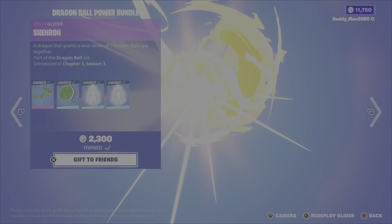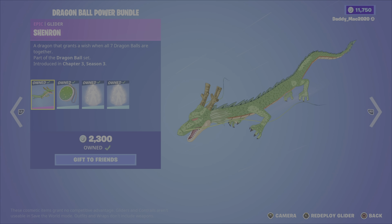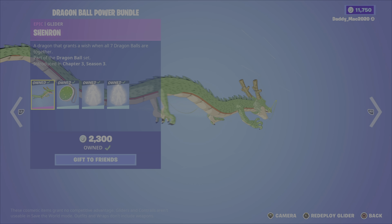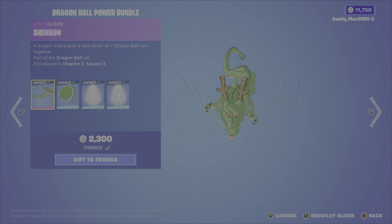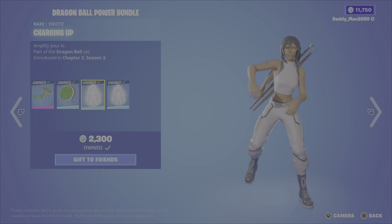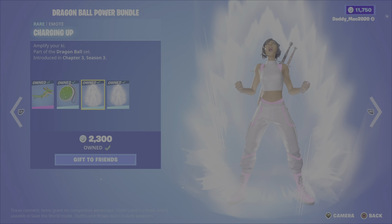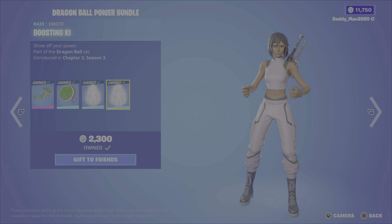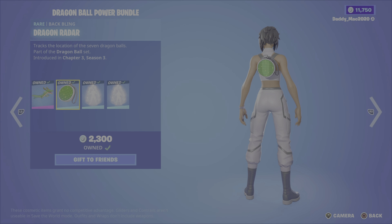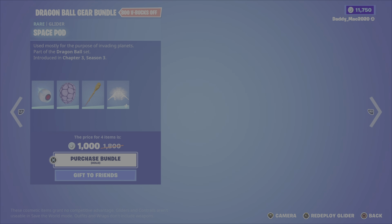Next up, we have the Dragon Ball Power bundle. You had a chance to earn most of these items in challenges in the past, so that's why I own everything here. But you've got the Shenron glider, the Dragon Radar back bling, the Charging Up emote, and the Boosting Kai emote. It's $2,300 V-Bucks for this bundle — it's hard for me to know the exact price because I own the items.